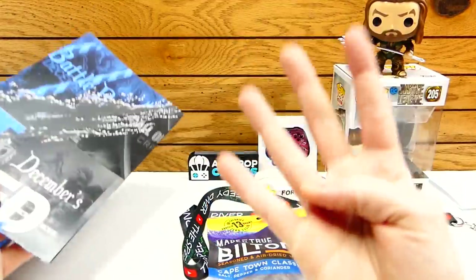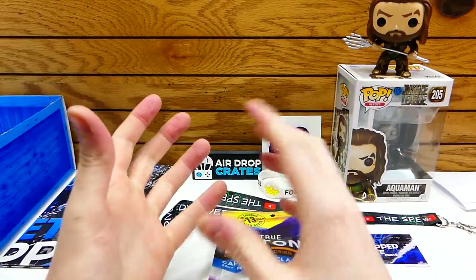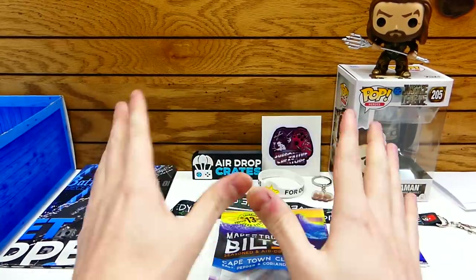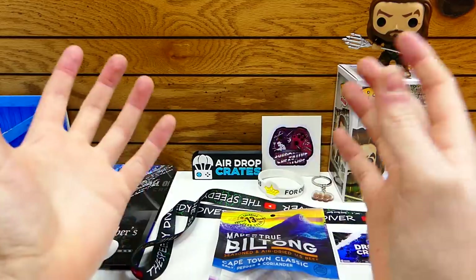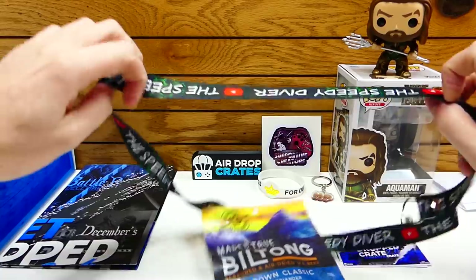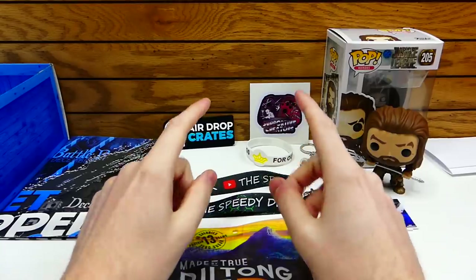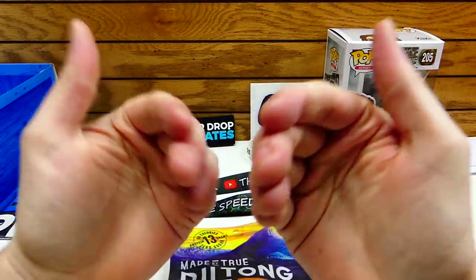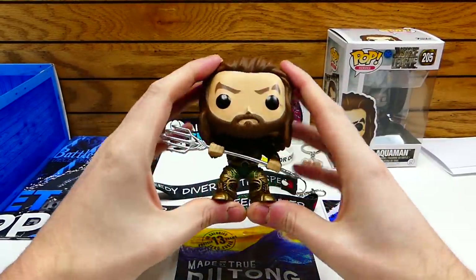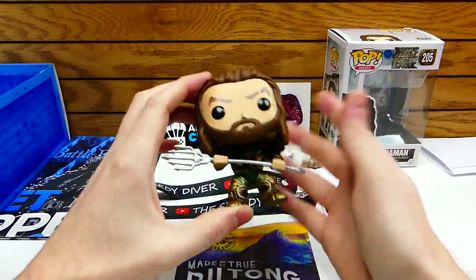This box actually had four different YouTubers that had items in the box. It's really nice seeing that AirDrop Crates does really care and that they actually went out of their way to get YouTubers to have their own items in their box. I'm going to tell you guys what I think everything is actually worth — my personal opinion. First things first is the Aquaman — he has to be at least a $10 to $15 value. That's usually how much pops go for.